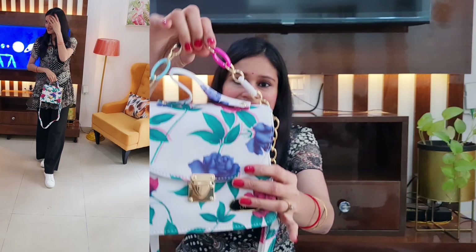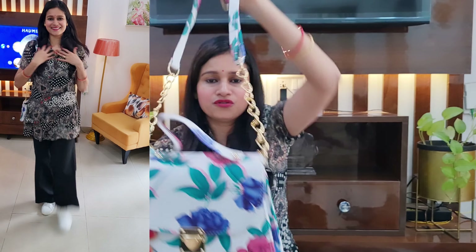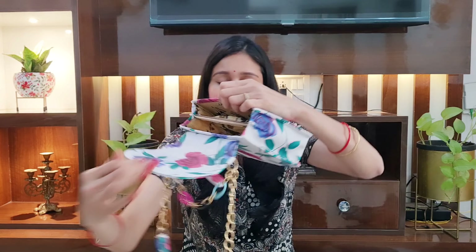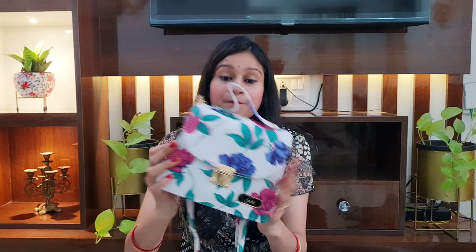I purchased this first handbag from Flipkart. Here you will get a beautiful sling bag. Look at this beautiful color design — its pattern is much more beautiful. You will get a whole floral design. Here you will get a small chain which looks very beautiful in multi-color. You will also get a small strap, so you can carry it as a sling bag. On the front, you will get a tic-tac button so you can easily open it. It is very smooth. On the inside, you will get two compartments, so you can carry your phone, a little cash, and makeup.